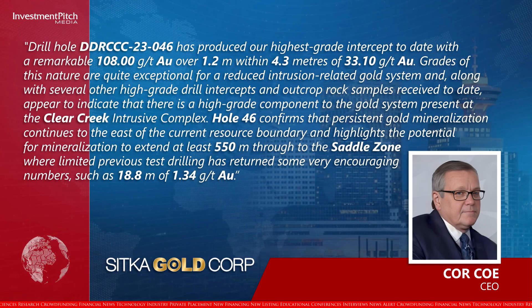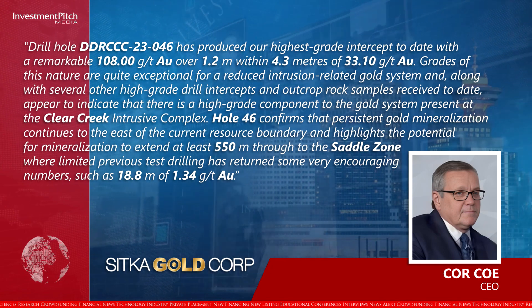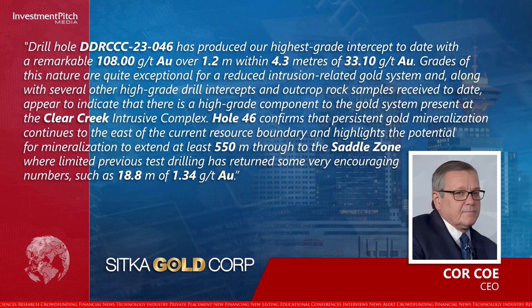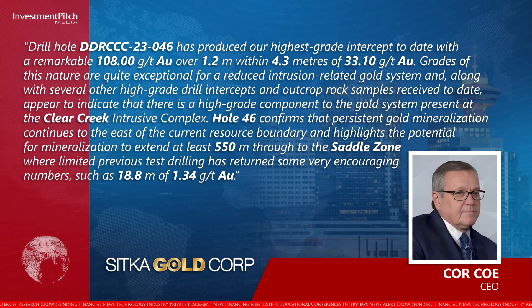Hole 46 confirms that persistent gold mineralisation continues to the east of the current resource boundary, and highlights the potential for mineralisation to extend at least 550 metres through to the saddle zone, where limited previous test drilling has returned some very encouraging numbers, such as 18.8 metres of 1.34 grams per tonne gold.